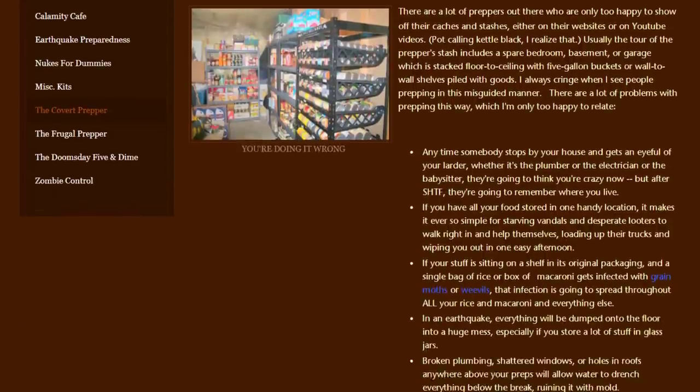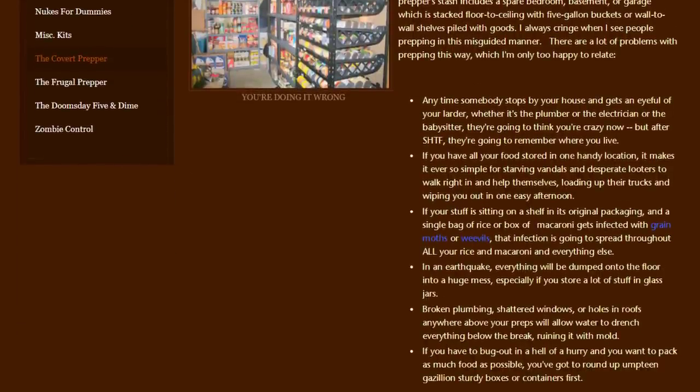Her first reason is that if somebody stops by your house and gets an eyeful of your pantry — whether it's the plumber, electrician, babysitter, whatever — first they're going to think you're crazy, but then after SHTF they're going to remember where you live. Second, if you have all your food stored in one handy location, it makes it simple for starving vandals and desperate looters to walk right in and help themselves, loading up their trucks and wiping you out in one easy afternoon.